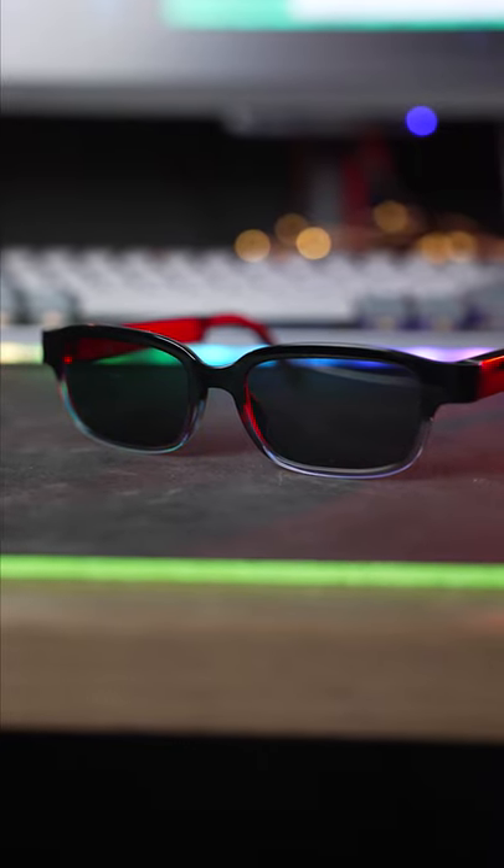I've tried a few different smart glasses, and Amazon's are some of the most comfortable. They're light and don't have too much pressure in any one area. I can easily see how these would be comfortable for all day use.